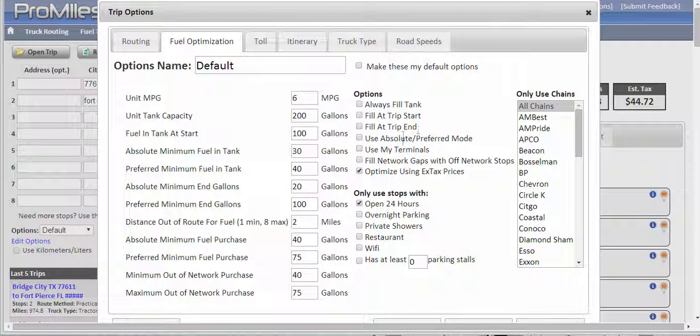The absolute preferred method again refers to whether or not we use the variable settings on this side. If you have terminal facilities at any of your locations, you can set those up and specify the prices at those. 'Fill network gaps with off-network stops' is for those of you using specific chains that don't always cover the entire region you're operating in — this will give you some options to fill those gaps.